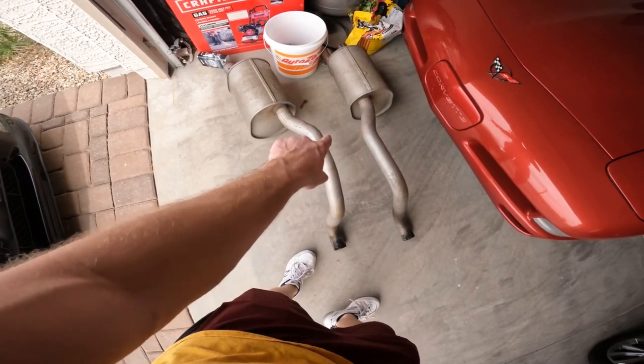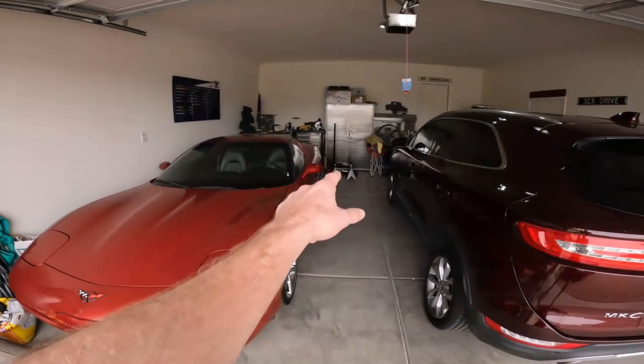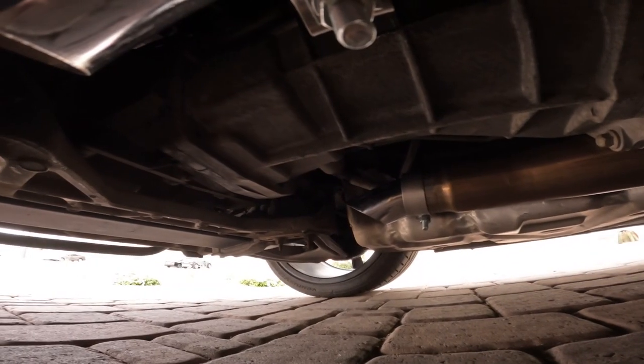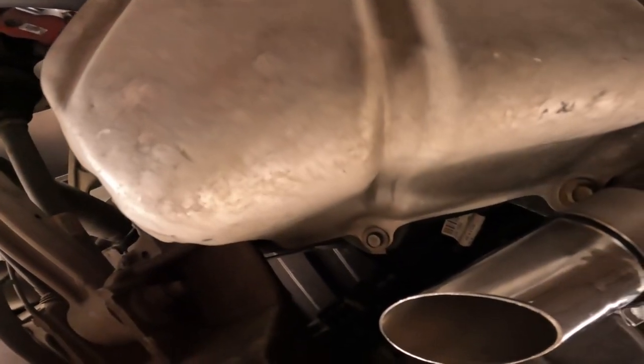It doesn't even fit in the nearest universe of fitting. One side is too short, the other side is way too long — it needs to be cut up, bent up, fabricated with some new pipes. That's all very frustrating because I spent about a good hour and a half taking off that factory system. It's a pain to get off a transaxle car. So the temporary solution is I've gone ahead and put dumps on the car after the mid pipe.